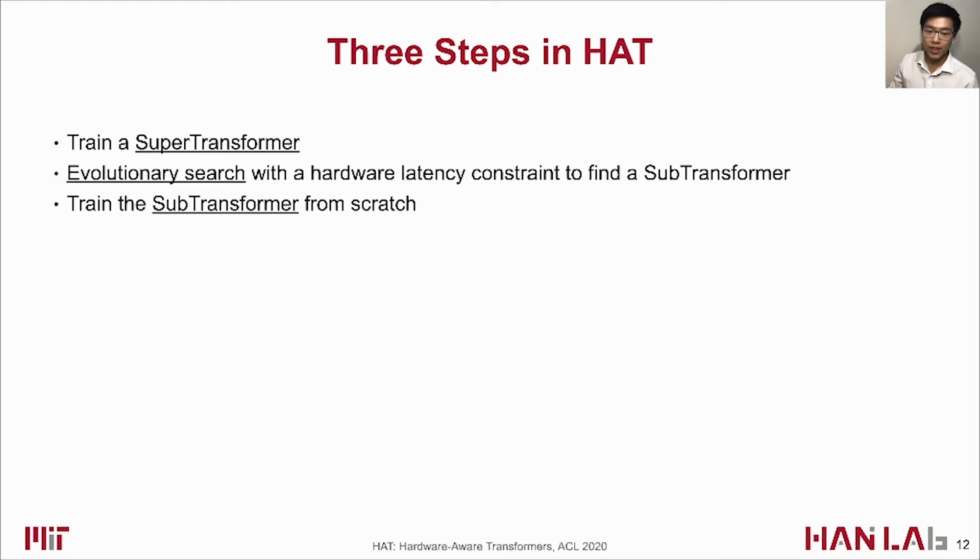The HAT framework contains three main steps. First, we train a transformer supernet named SuperTransformer with weight-sharing. Second, an evolutionary search inside the SuperTransformer with a hardware latency constraint is performed to find the SubTransformer. Finally, the searched SubTransformer is trained from scratch to get the final performance.